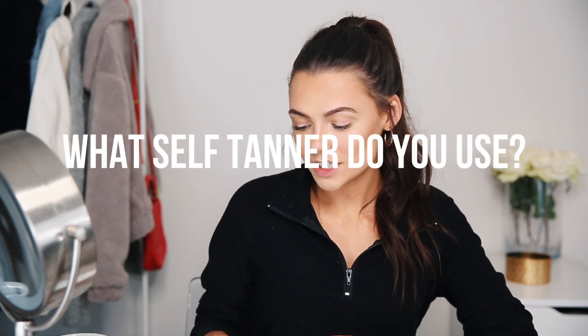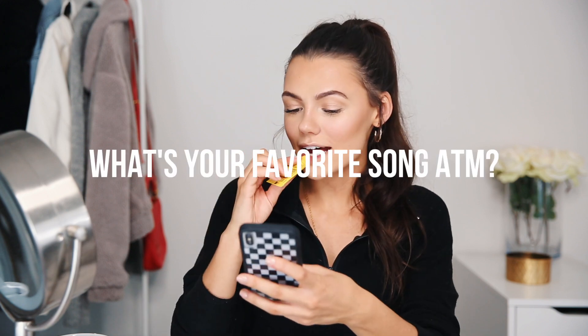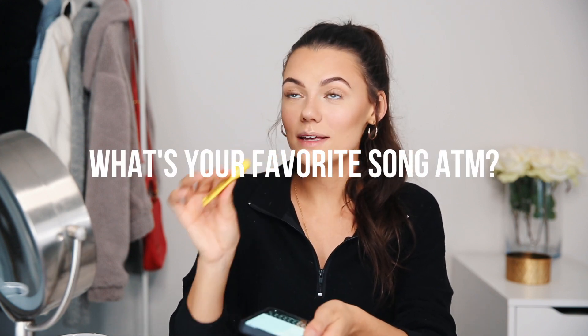Next up I'm going to be using the Becca Shimmering Skin Perfector in Opal — it's a cream highlighter — just on the high points of my face to make my skin look really dewy and nice. Someone asked what self tanner I use: I love Loving Tan in the color dark, and sometimes in the summertime I'll use the ultra dark — it's the best stuff ever. I'm also going to use this Carmex lip balm. One of you guys asked what my favorite song is at the moment — I've really been into Chelsea Cutler. She just came out with a new album and I'm so obsessed with one song in particular.